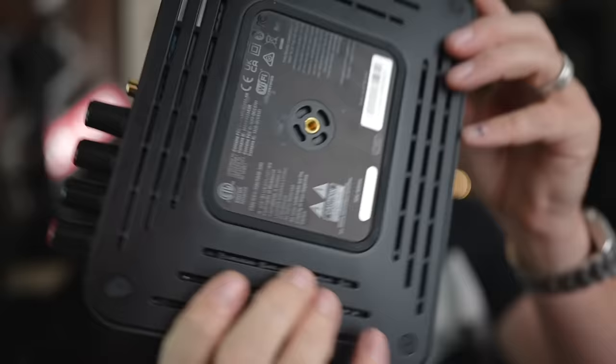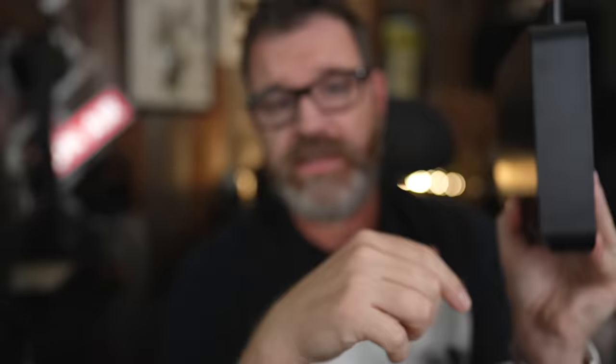On the bottom there's a threaded insert so this can be hung on a wall, upside down, or underneath a console — out of sight, out of mind — for a very clean setup. You could even put it behind the television since it works off Wi-Fi, and you can control volume, input selection, and everything else from your phone. You can also get a remote control.